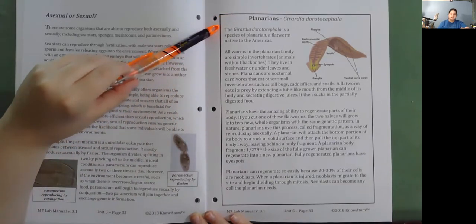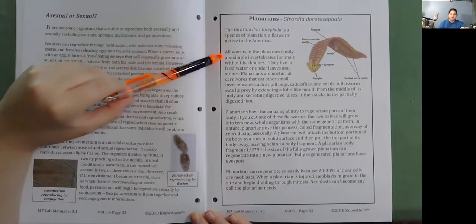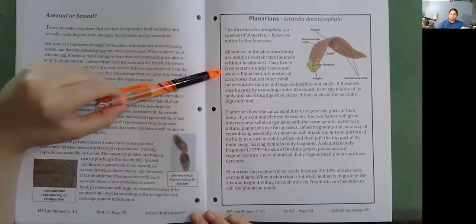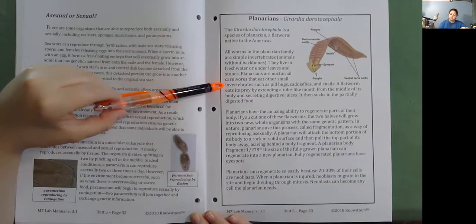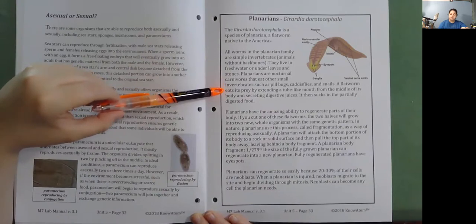Planarians. The Girardia dorotocephala is a species of planarian, a flatworm native to the Americas. All flatworms in the planarian family are simple invertebrates—animals without backbones—that live in freshwater or under leaves and stones. Planarians are nocturnal carnivores that eat other small invertebrates such as pill bugs, caddisflies, and snails. A flatworm eats its prey by extending a tube-like mouth from the middle of its body, secreting digestive juices, and then sucking in the partially digested food.